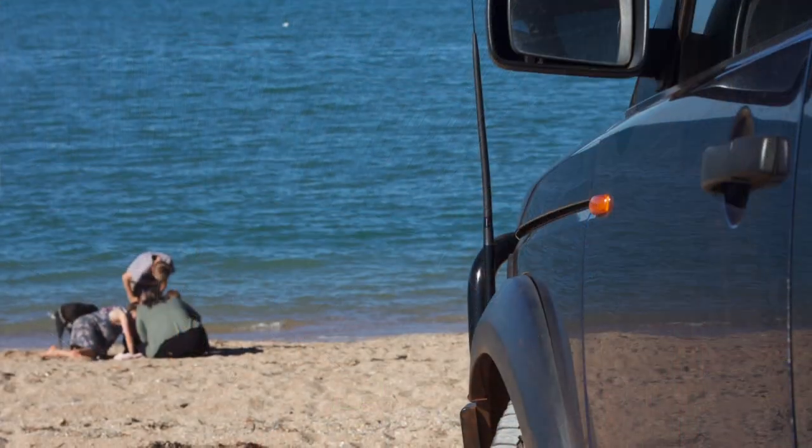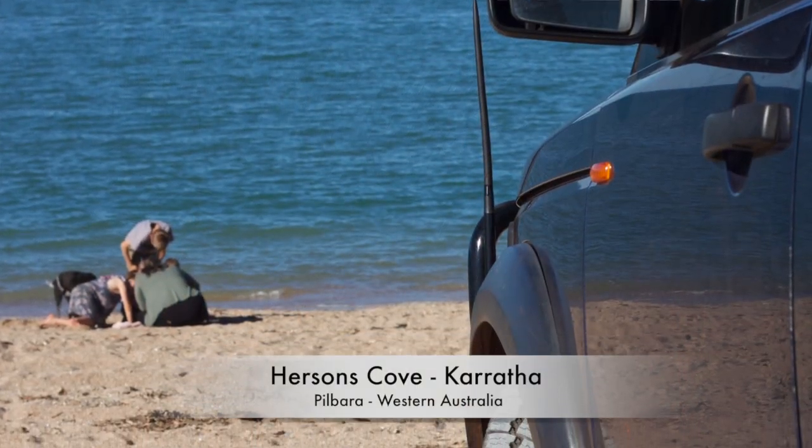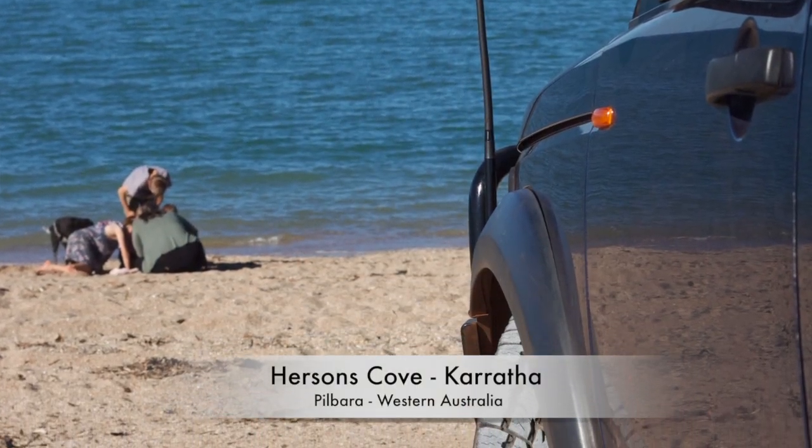Gravel road grip I also found acceptable — decent performance, can't complain, basically like any other AT tyre. Flotation on the beach was also very good. However, I found they required a little more pressure to achieve the same footprint compared to other tyres.